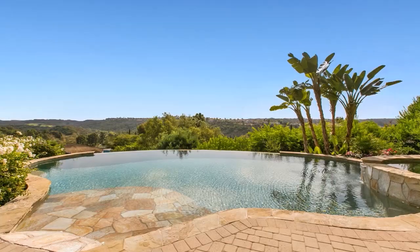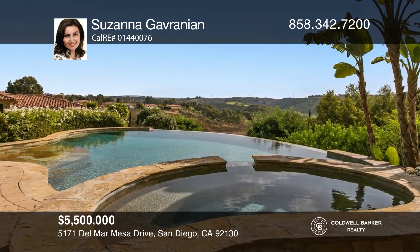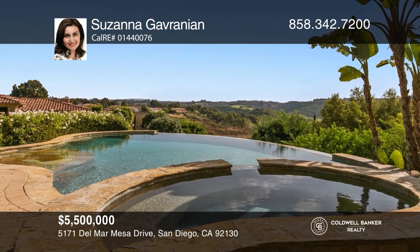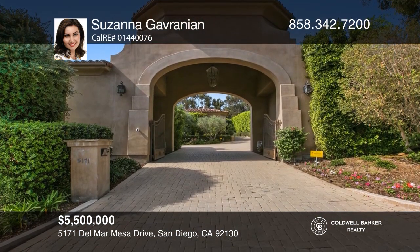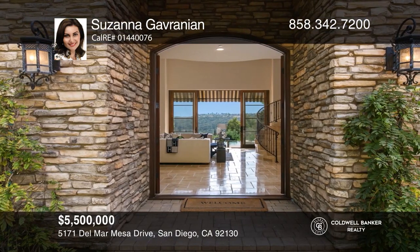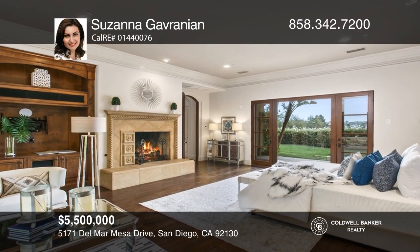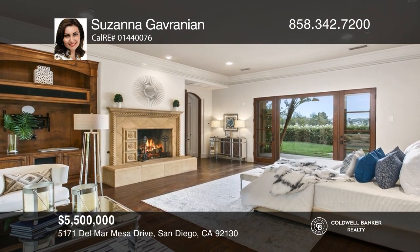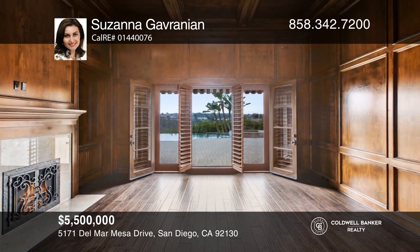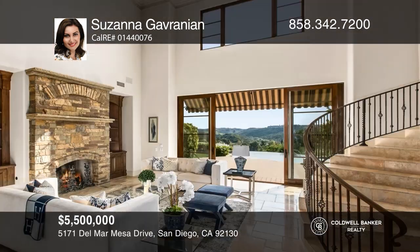This traditional estate within the prestigious guarded gates of Big Canyon has six bedrooms, seven full baths, and two half baths. The grounds were made for entertaining with a pool house, sparkling pool, spa, built-in fire pit, outdoor kitchen, and loggia with TV. A large great room with a marble fireplace opens to the gourmet kitchen with top-of-the-line appliances. Additional features include a formal living room with a fireplace and French doors to a beautiful garden, a dining room, library, two laundry rooms, and an upstairs great room. Come see it in person with Georgina Jacobson.